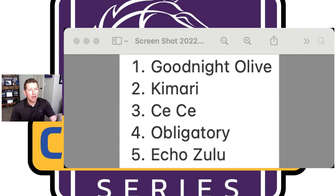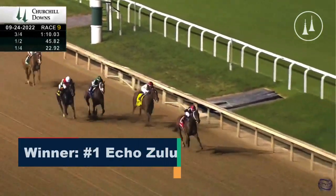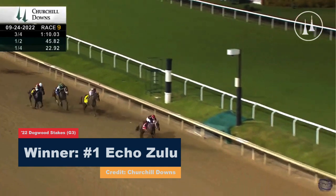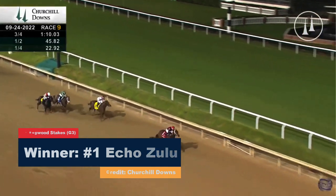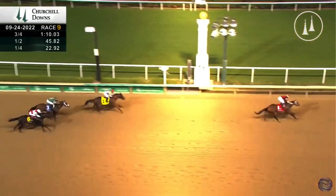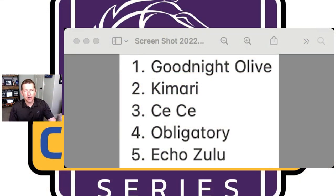Going backwards, Echo Zulu is the fifth horse on the list. Really nice return to the races last time out at Churchill Downs. She's going to have to jump up in competition without any doubt, but showed her class, showed she's back, shows she's in pretty good form. We'll see Echo Zulu at the Breeders' Cup and hopefully she puts on a pretty good effort.